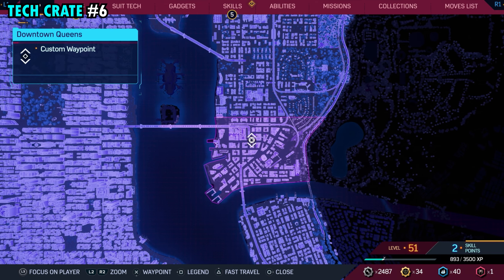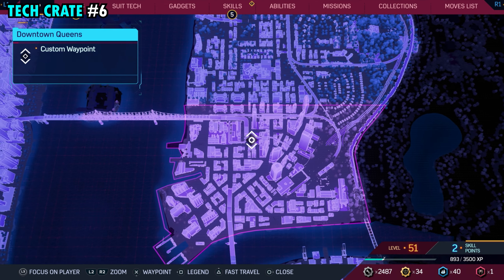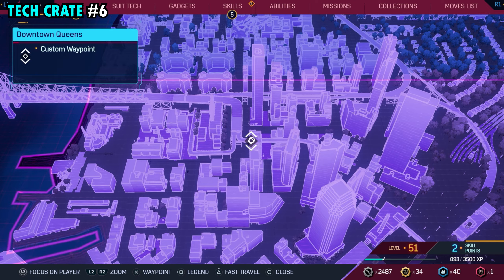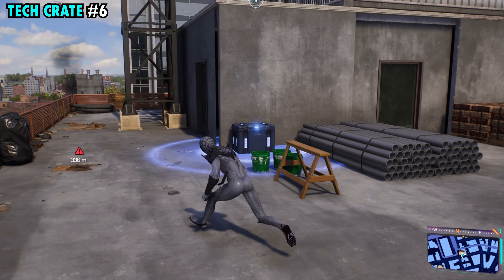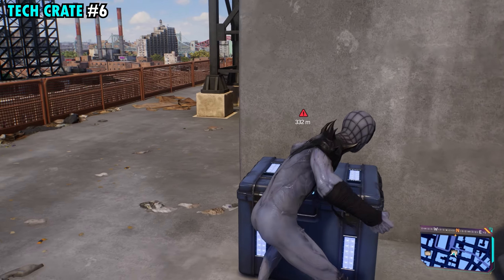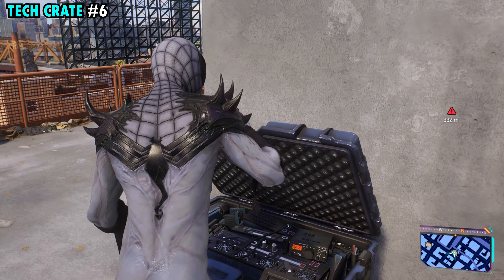Number six is also found in the middle of downtown Queens. This one is going to be on top of this tall building that we have marked right here. It's a little difficult to see with a lot of other buildings near it, but once you make it up top right over here by the green buckets, you're going to find tech crate number six.